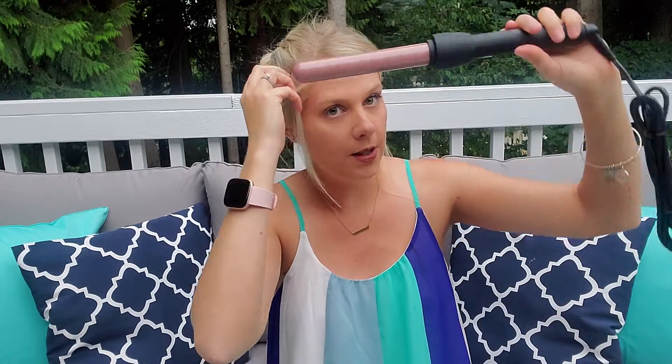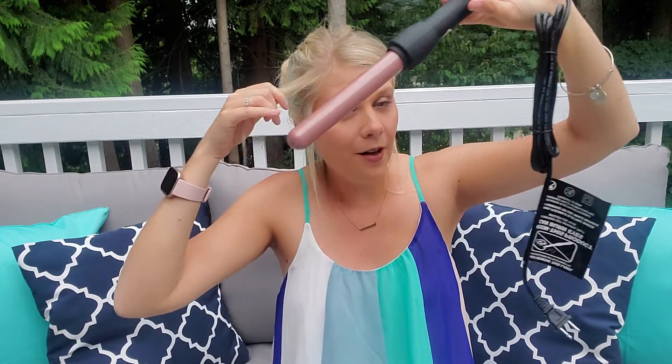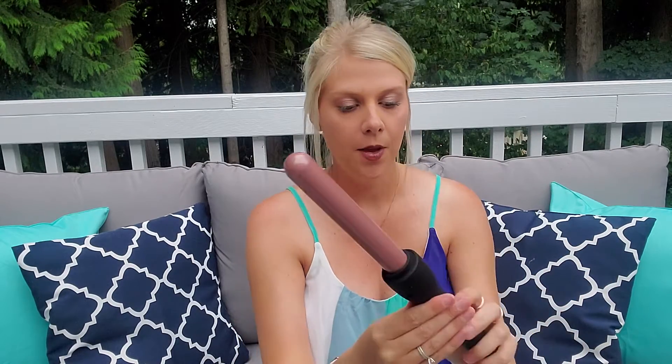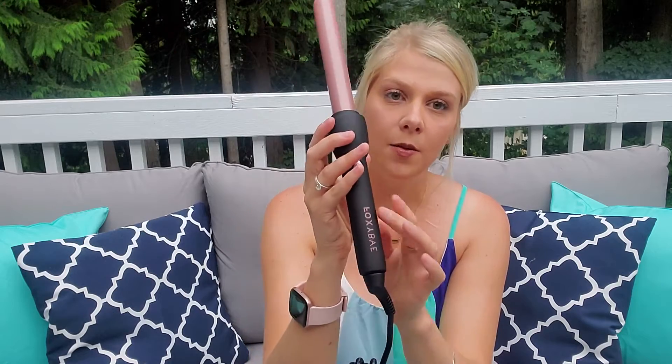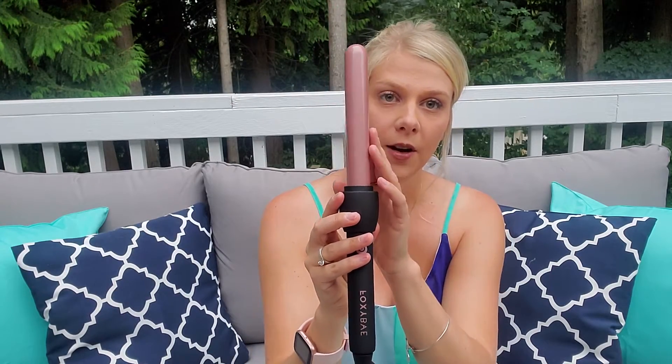So this is that wand — beautiful, beautiful, beautiful. You just take it and curl your hair like this. I'll have to wear a glove with it; I burned my chest a few years ago and can still see it. It's got a nice on/off button and pink branding — I'm very excited to use this, it looks very luxurious.